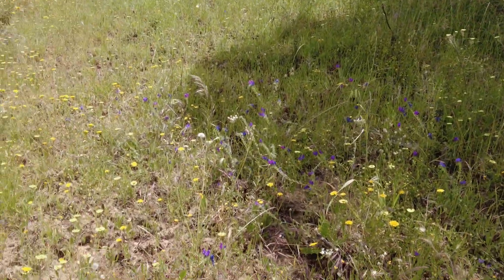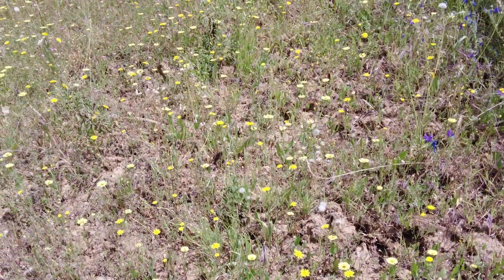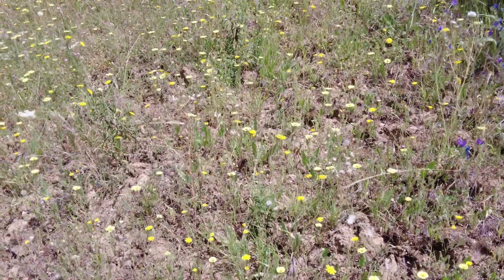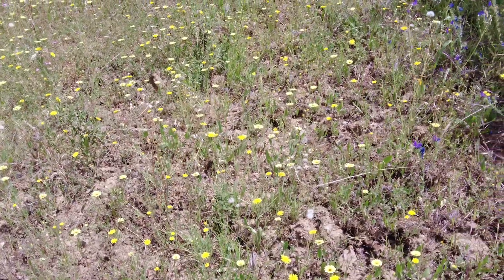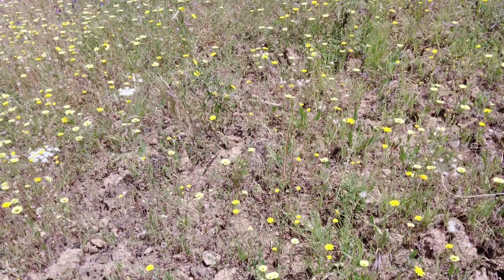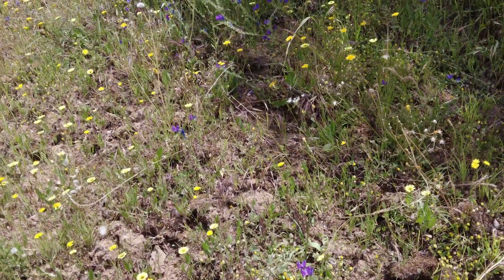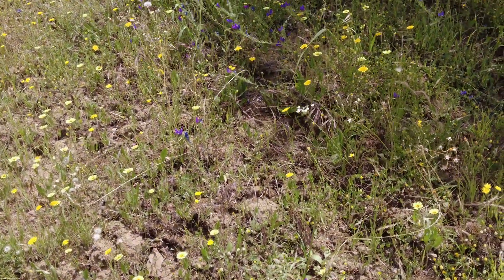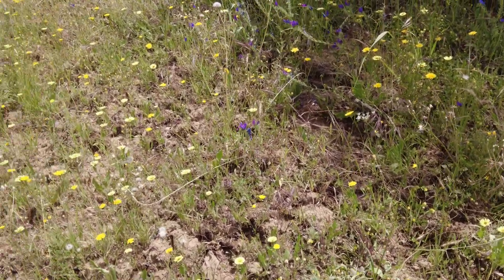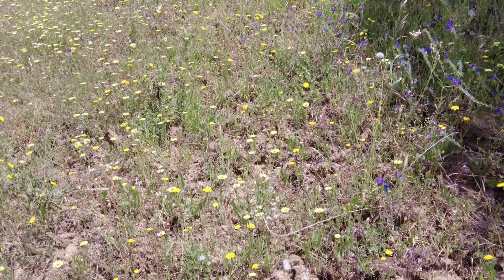This is a spot where we sowed sorghum and Sudan grass, and I cannot find one of them. So the result is zero. What we do see is just the local grasses — not a single plant survived of the sorghum we planted.